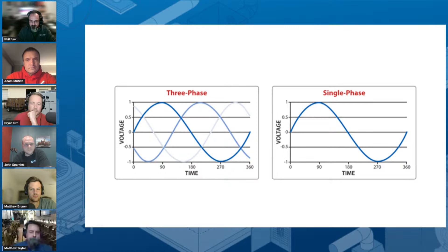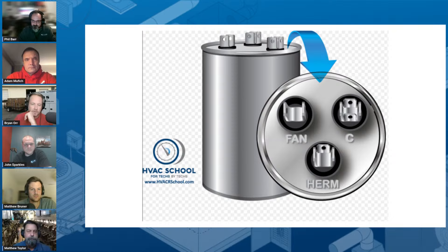Another thing worth mentioning: in order to drive single-phase motors, the vast majority require us to essentially create an artificial third leg, and we do that with capacitors. There are various types — we're showing a run capacitor here. A run capacitor is storing and releasing current; the amount it can store and release is dictated by the microfarads. It creates a phase shift, so you're creating another third leg — an auxiliary leg — that helps spin that motor.